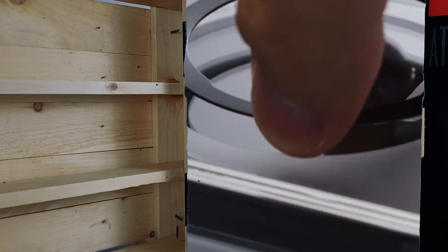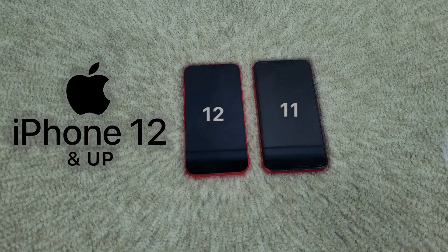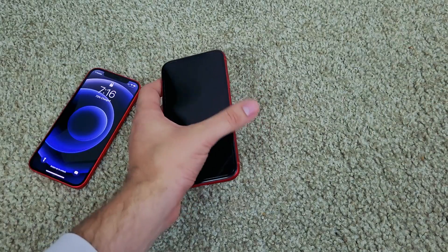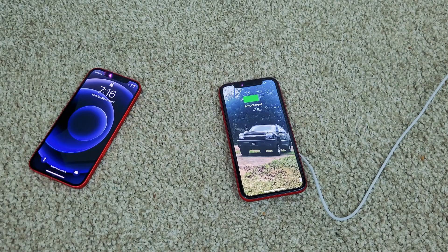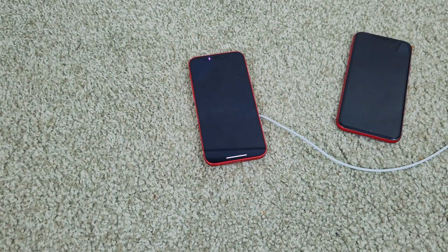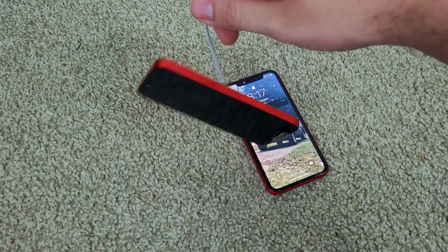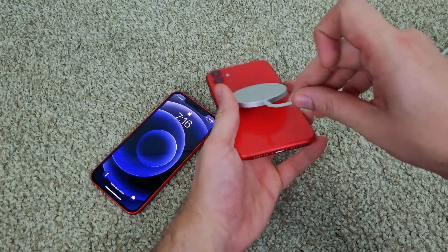For MagSafe, you need an iPhone 12 or newer to get the most efficiency. If you use the wireless charger on any other phone it only charges at 7 watts, but on the iPhone 12, since they can communicate with each other, it charges at 15 watts. There's still room for improvement though.